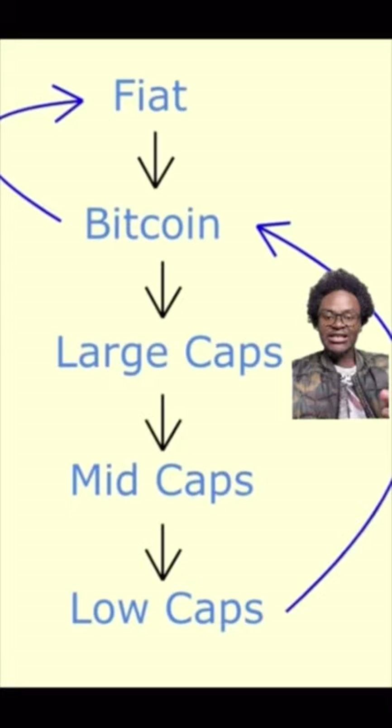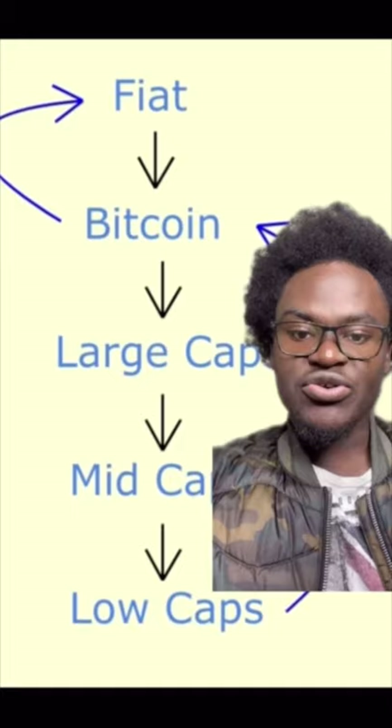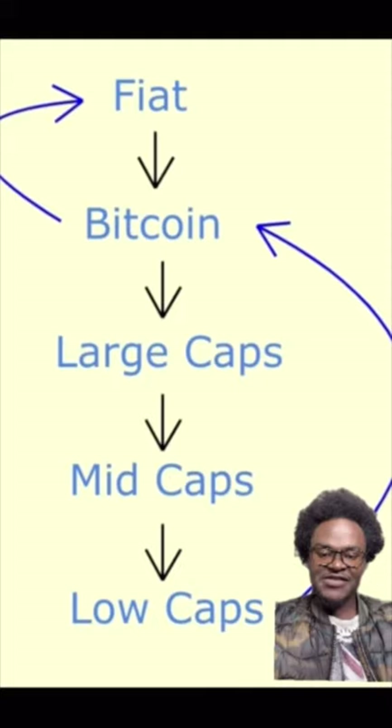Large caps are cryptocurrencies that have a market cap of over 10 billion dollars. Mid caps are those cryptocurrencies that have a market cap of 1 to 10 billion dollars. Low caps are those with a market cap of less than 1 billion dollars. Micro caps are those cryptocurrencies that have a market cap of 1 to 50 million dollars. When money goes from fiat to Bitcoin to large caps to mid caps to low caps, some of this money also goes to micro caps.